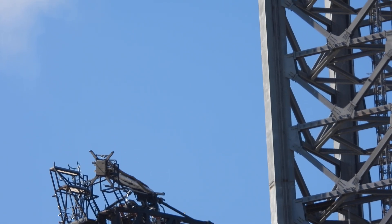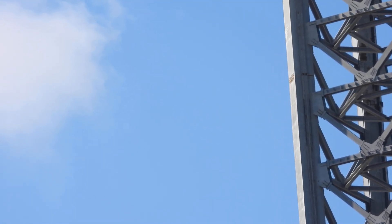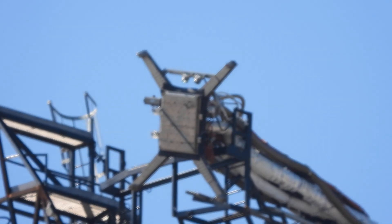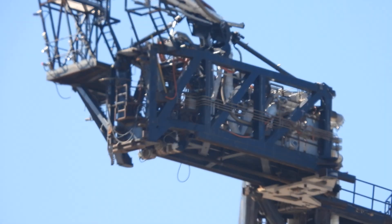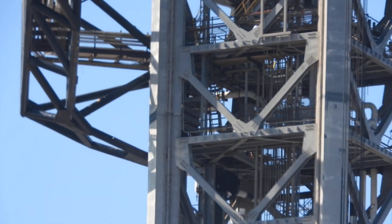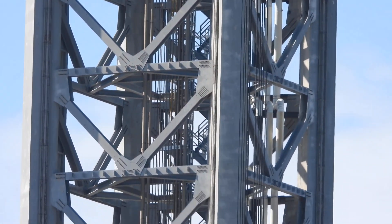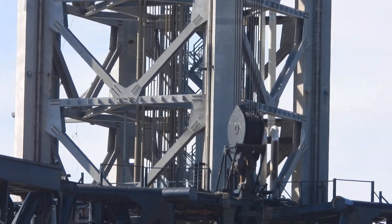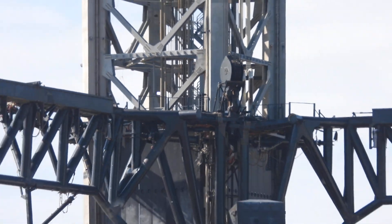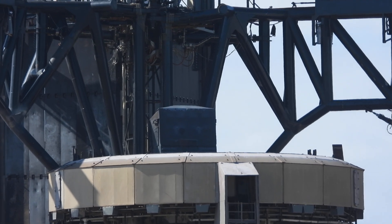You know how they say that a German car is really good and stands up to a lot? This is like the American version of a German car. This version 2 of the tower is excellent.